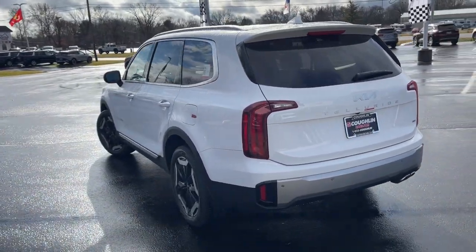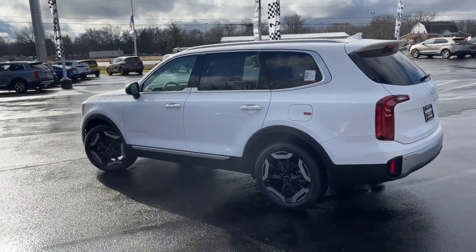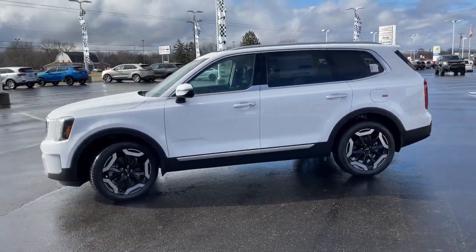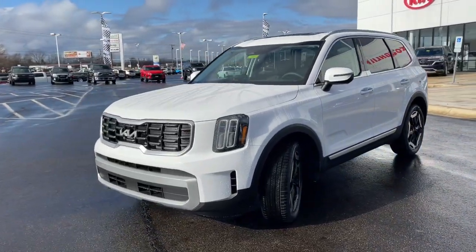These are just some of the great options this vehicle comes with: keyless entry, navigation system, satellite radio, heated mirrors, aluminum wheels, rear seat audio controls, rear AC, power driver's seat, alarm, and dual zone AC.